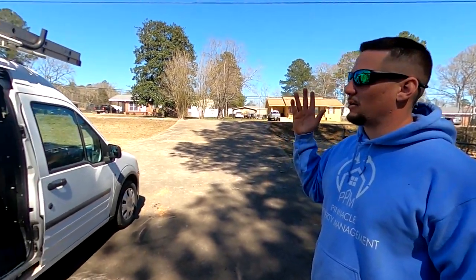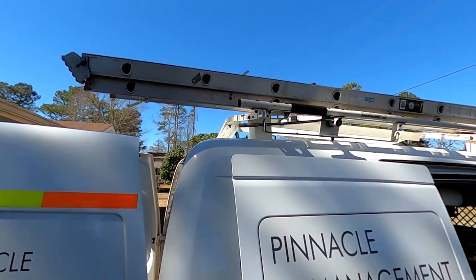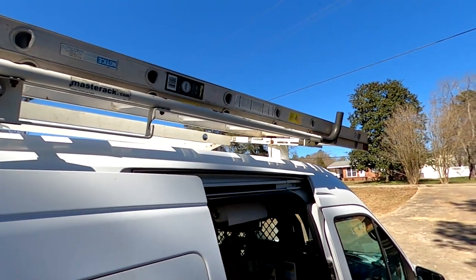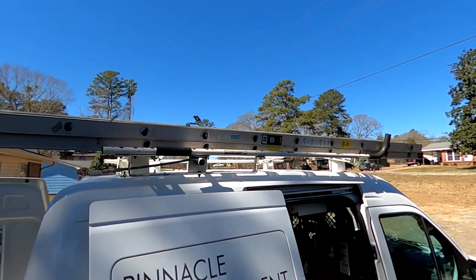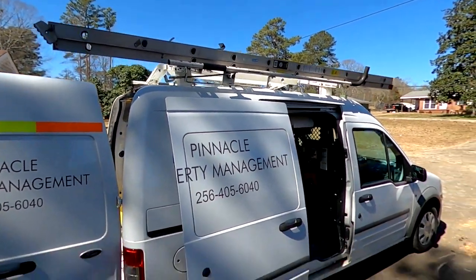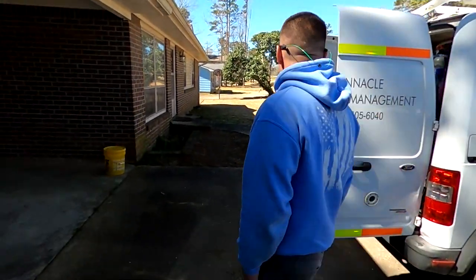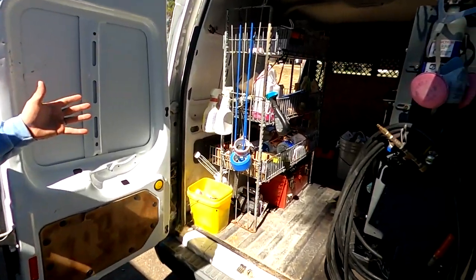The other thing you'll notice is the ladder rack and our ladder. We always keep a ladder on us. We're all the time having to get on these roofs to place bids, do roof inspections, and take photos. There's really no need to ever leave the house without a ladder.